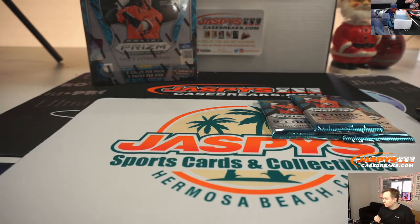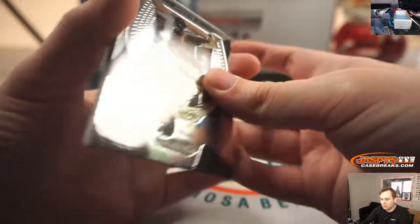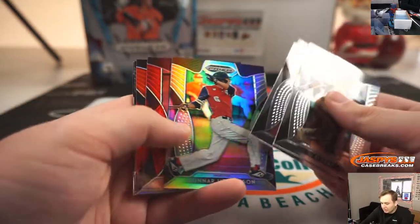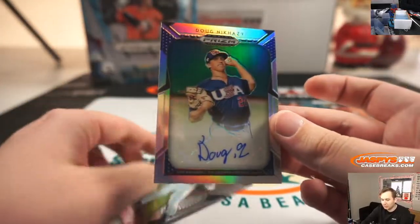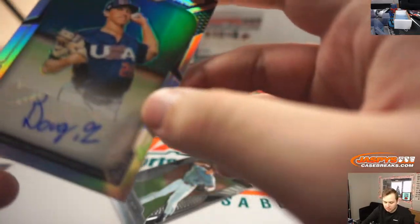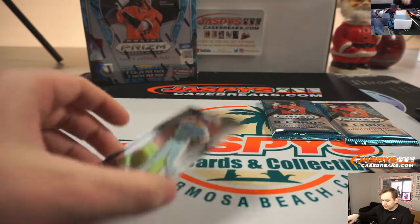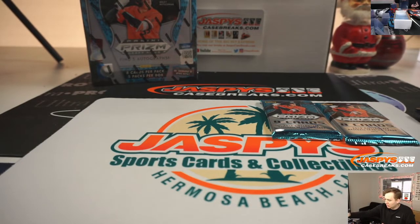Next up, pack three for Ian, good luck. There's Gunner, Bobby Witt red, Shade Langlears, and Doug Nickhazy from the USA collegiate team. That pack is for Ian. CJ Abrams crusade — thanks for getting in. That pack is for you.